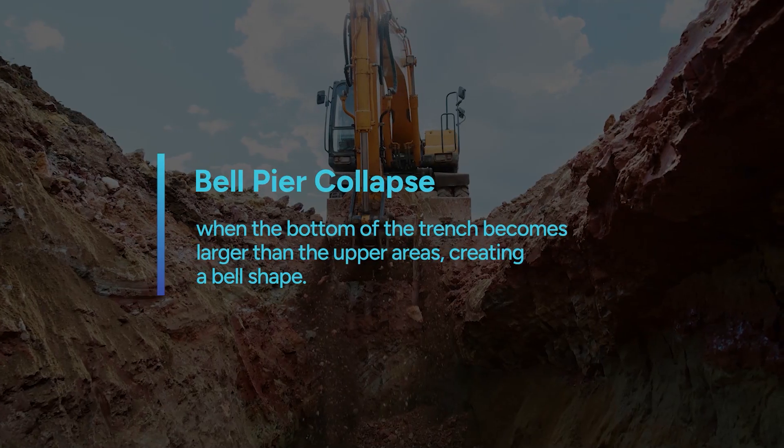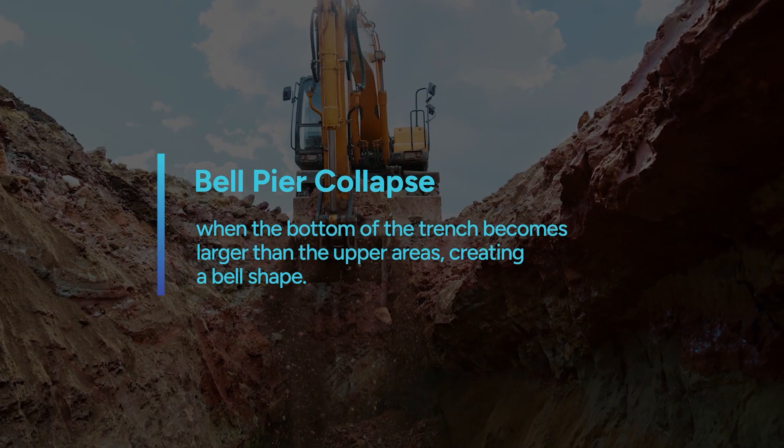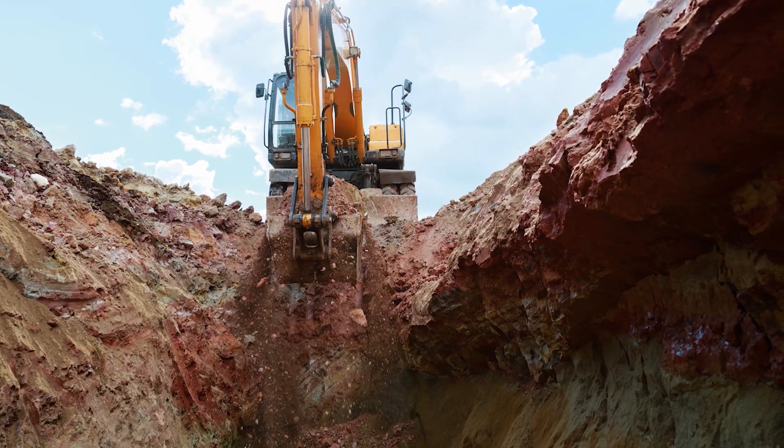Finally, a bell pier collapse is when the bottom of the trench becomes larger than the upper areas, creating a bell shape. When this happens, the sides of the walls closest to the bottom give way.